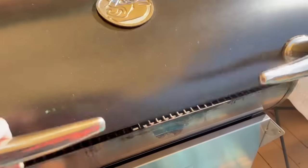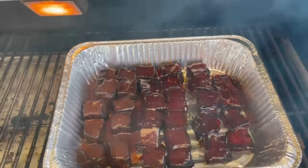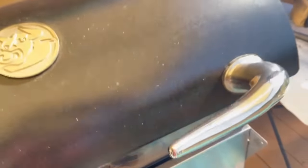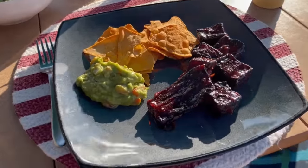On Thursday, I made my pork belly burnt ends — I'll link to that recipe. These are always, always a hit. Along with them, I had some guacamole and some high-low nacho chips.